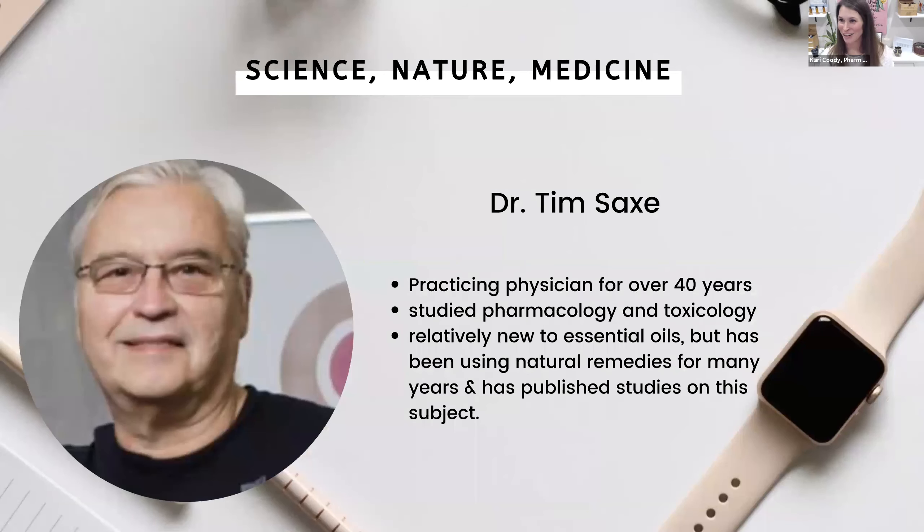Next, our speaker is Dr. Tim Sachs. He is a current practicing physician for over 40 years. He studied pharmacology and toxicology pretty extensively, and he's written a few papers on these as well. He is relatively new to essential oils, but he's been using natural remedies for many years. Dr. Sachs is going to talk to us today about frankincense and how he's used it on some of his patients.